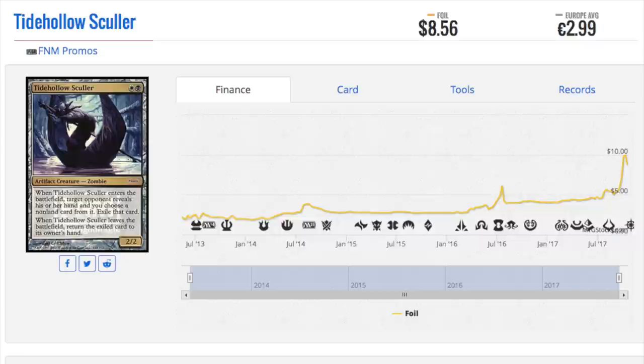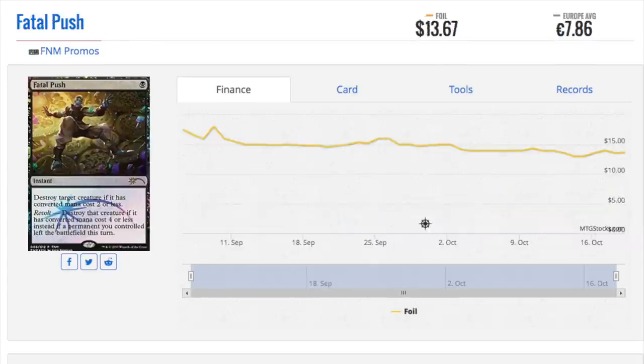Not every Friday Night Magic promo will be valuable, but the ones I'm listing have a chance. You might have to hold them for some time, but they have the potential to be more valuable tomorrow than today. MTG finance isn't a bunch of great Wall Street speculators — it's just people making guesses, and sometimes the guess is wrong and sometimes it's right. It's probability. I think these cards have a lot of potential.